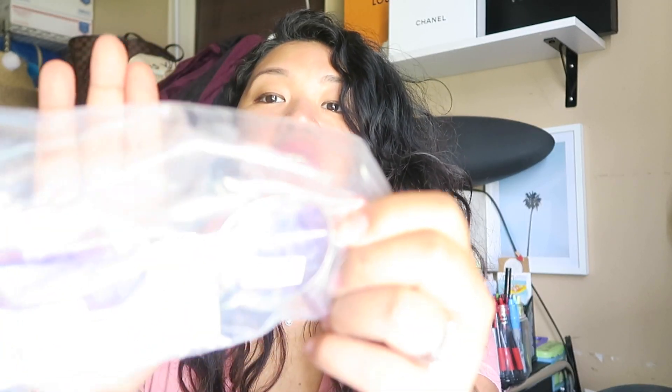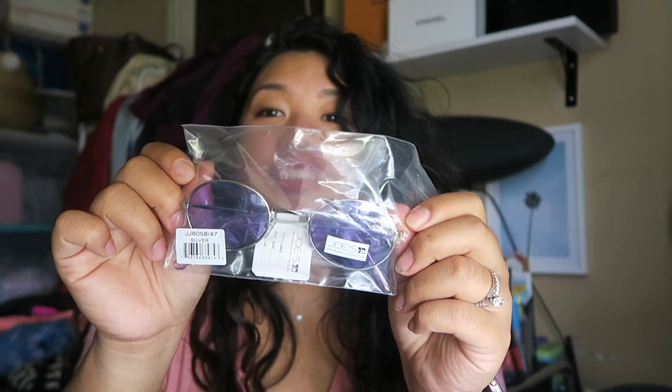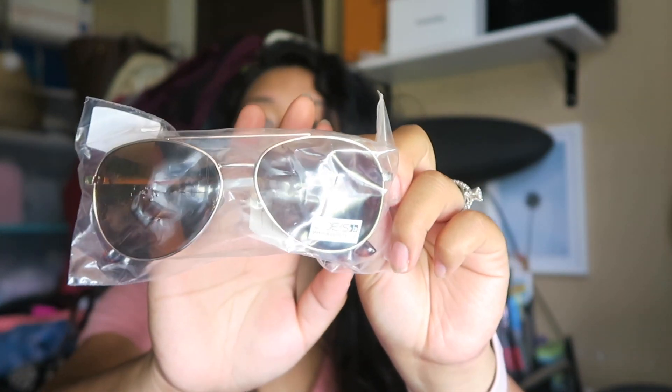When I first opened the box, I saw a pair of Joe's round sunglasses — new with tags. I'm not sure how much they resell for, but I've sold a Joe's purse and Joe's jeans before, so I'm happy with them. They're a good summer item. I also received another pair of new with tags Joe's sunglasses — these are aviators.